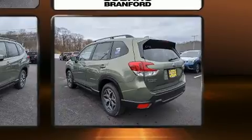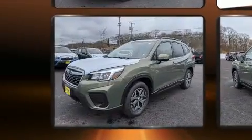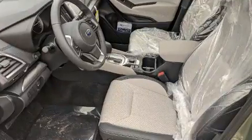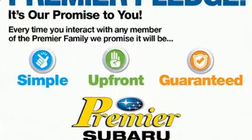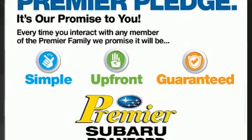Subaru prioritized fit and finish as evidenced by a rear window wiper, adjustable headrests in all seating positions, an automatic dimming rear view mirror, power door mirrors and heated door mirrors, and the power moonroof opens up the cabin to the natural environment.